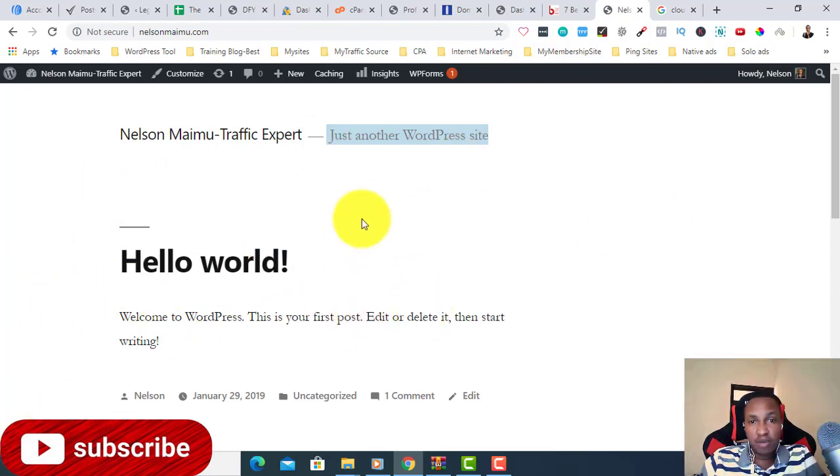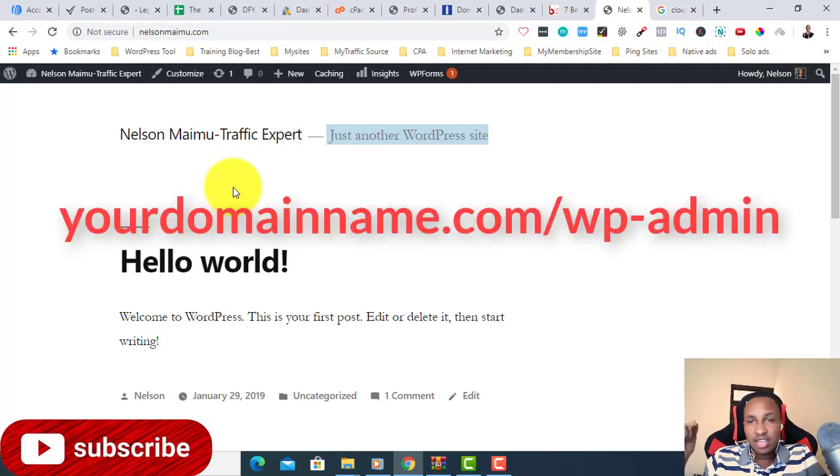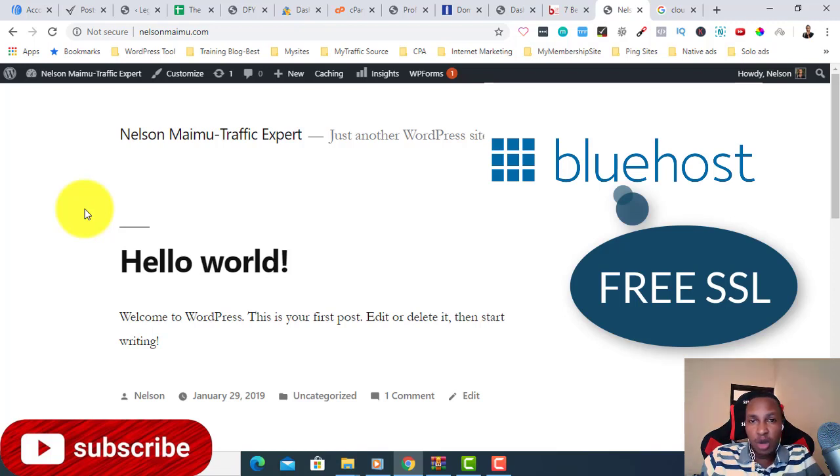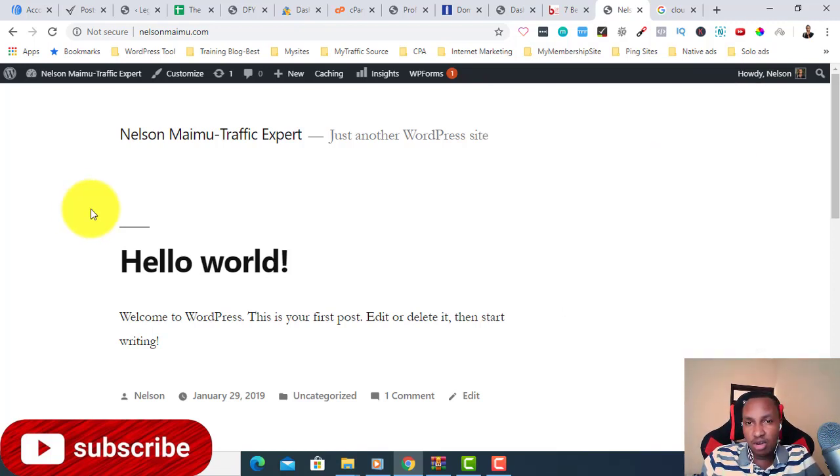After installing WordPress, you can log in through your domain name slash wp-admin. Now, if you go to other hosting providers or domain registrars, they also offer SSL certificates. Bluehost gives you a free one, but if you go to NameSilo — a very cheap domain registrar, link in the description — you need to go and buy an SSL certificate separately.